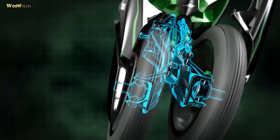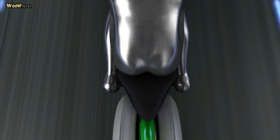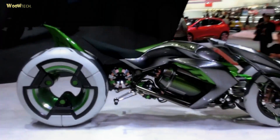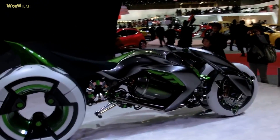The Kawasaki J-Concept gets two driving modes, namely Sport and Comfort modes. In the Comfort mode position, this motorbike offers a relaxed driving position, and in the Sport mode position the vehicle becomes more dynamic and aggressive.